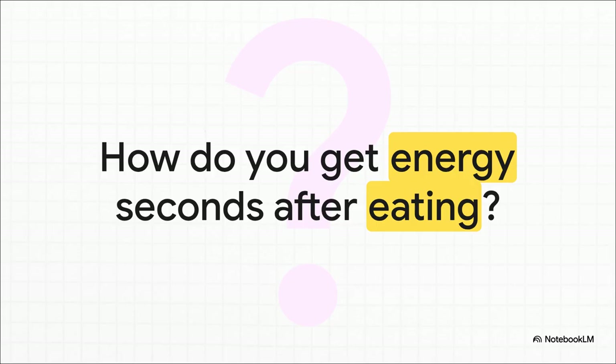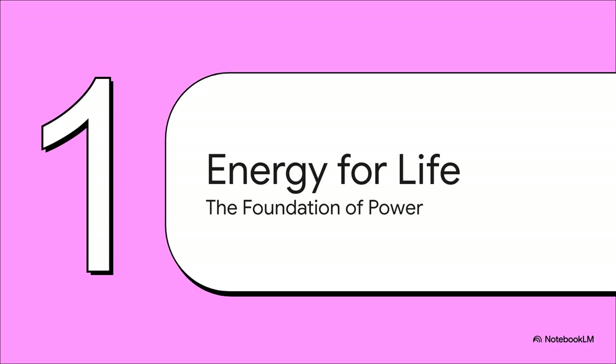Have you ever really thought about it? You take a bite of a piece of fruit and almost instantly you feel that rush, that burst of energy. How in the world does your body turn that fuel into action so fast? It's not magic, not at all. It's actually a perfectly orchestrated, super-efficient biological assembly line, and it is literally happening inside almost every single cell in your body right now as you're listening to this.